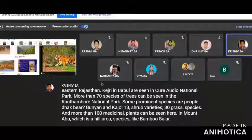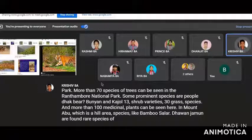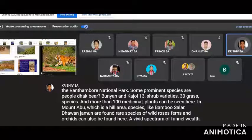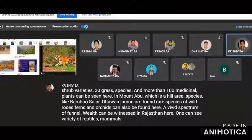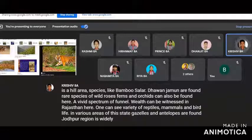In Mount Abu, which is a hill area, species like bamboo, salar, dhavan, and jamun are found. Rare species of wild roses, ferns, and orchids can also be found here. A vivid spectrum of faunal wealth can be witnessed in Rajasthan, with a variety of reptiles, mammals, and bird life in various areas of the state.